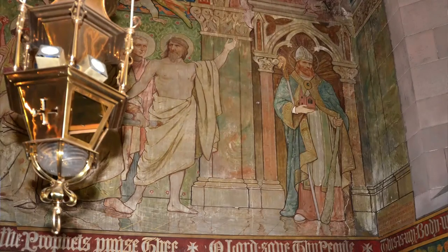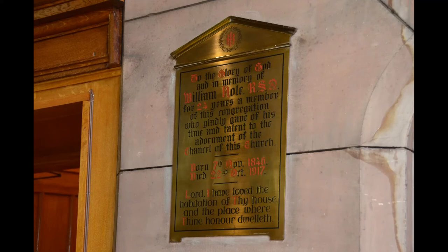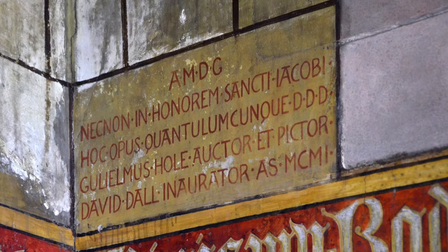Here, he is holding a small model of St James' church, complete with the intended steeple. This was never completed due to financial constraints. There is a brass memorial plate to William Hull by the vestry door. There is also a small plaque to the left of the high altar, which reads: "This work, however small, was dedicated ad maiorem Dei gloriam, in honorum sancti Jacobi. Gilelmus Hull, auctor et pictor; David Dahl, in orator."